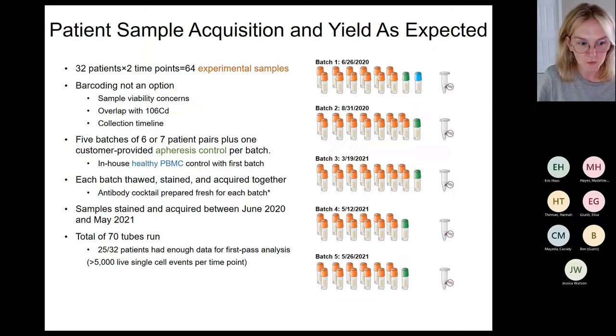We ran a total of 70 tubes. Of 32 patients, 25 had sufficient data for first-pass analysis — more than 5,000 live single-cell events per time point, so at least 10,000 events across both timepoints. Patients without enough cells aren't excluded forever — we could find something in the cohort of 25 and then go back to look for it in the remaining seven. But for robustness and reproducibility we need a cutoff for first-pass exploratory analysis.